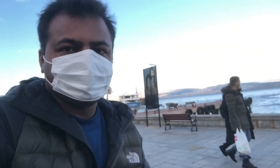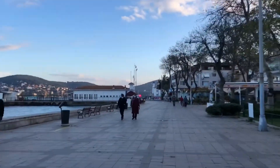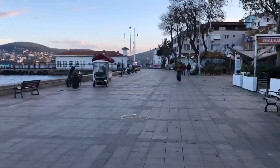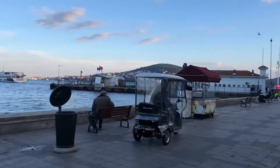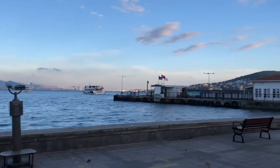So here I am on a bicycle, going towards the ferry point of Haibli Adha. I am on the Haibli Adha coastline right now. It's a really beautiful bicycle ride. If you are here on the Princess Islands, you can have a ride with this beautiful view of Istanbul.